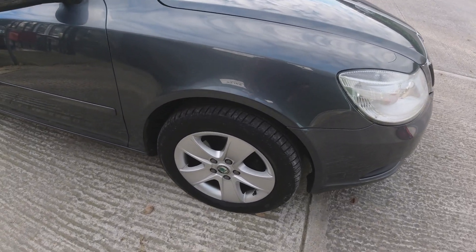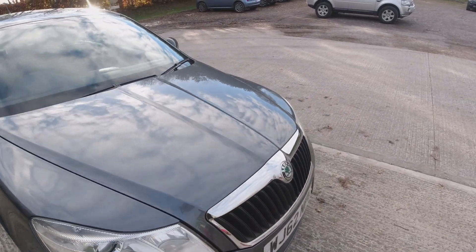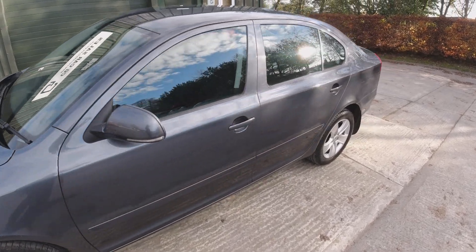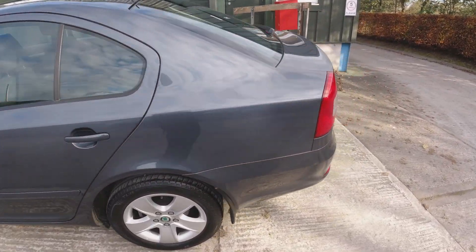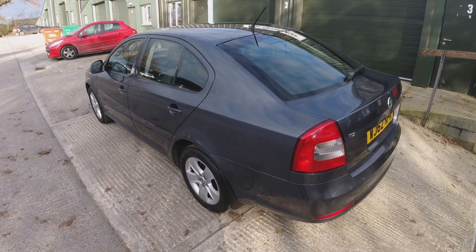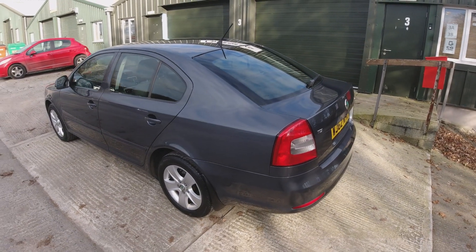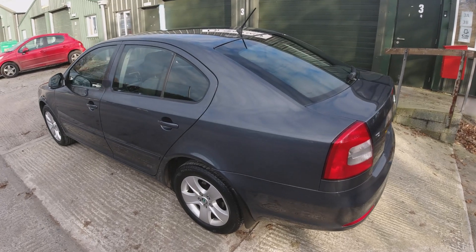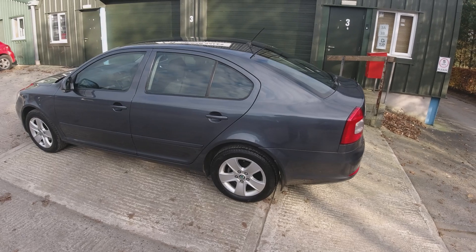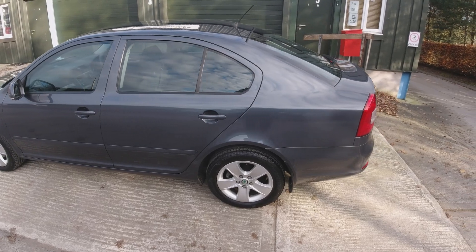Being an SE model it has a few additional features. Starting from the outside we've got alloy wheels and colour-coded wing mirror caps, and we also have rear parking sensors. On our videos we like to go around the car panel by panel so if you're travelling from a distance you know exactly what you're coming to look at — our customers find it valuable for that reason.